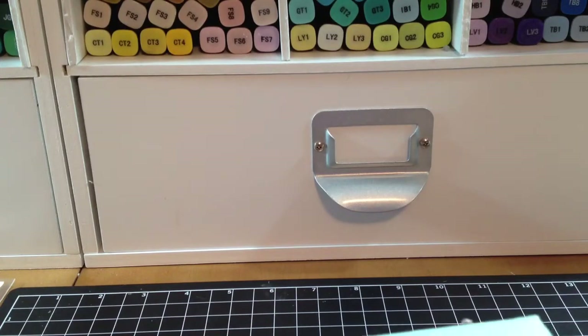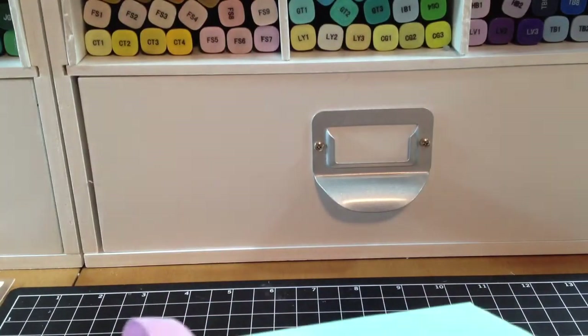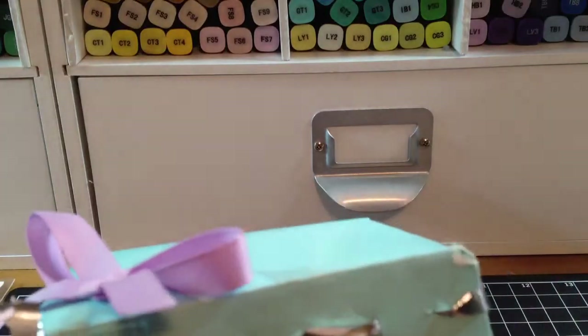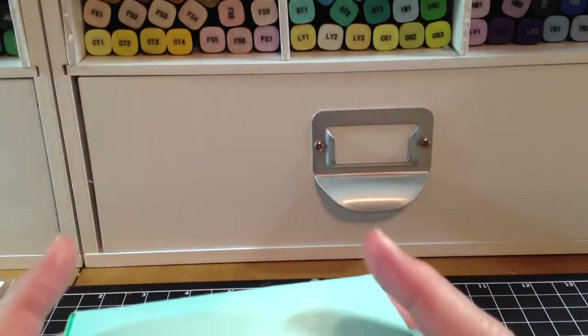Hey YouTube! I have a couple of hauls to show you, but first I have this beautiful box that my niece made for me. She is getting into crafting, and she loves to craft, like her aunt.